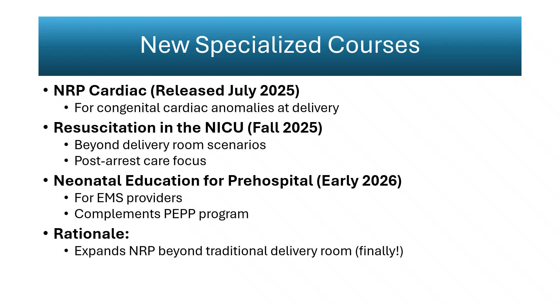The 9th edition introduces three specialized courses expanding neonatal resuscitation beyond the delivery room. NRP Cardiac addresses delivery management of infants with congenital heart disease. Resuscitation in the NICU focuses on post-natal emergencies such as respiratory failure, circulatory collapse, and arrest. A neonatal education course for pre-hospital professionals provides training for EMS teams managing newborns before hospital arrival.